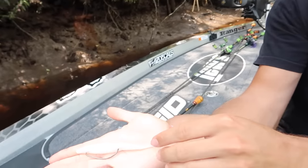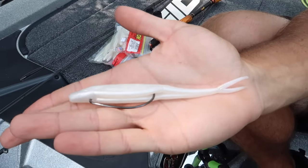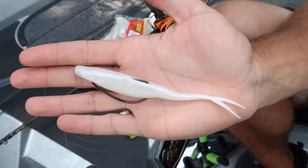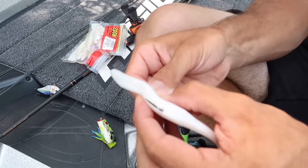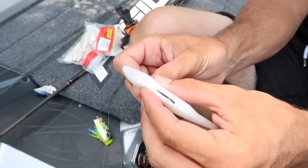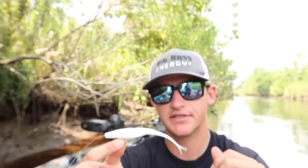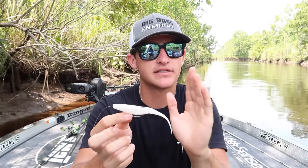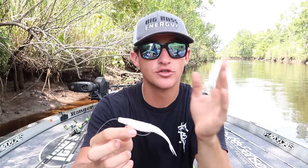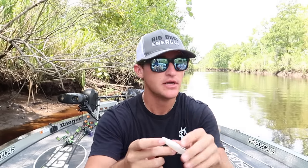Right there — you've got a weedless fluke, weightless and weedless. This bait is going to go perfectly through any vegetation and cover without snagging. What I love about the fluke rig is it's almost a moving bait and a slow-moving bait at the same time — there are multiple different ways you can work it. It's very versatile. When people think of working a fluke, they think you just throw it out and twitch it back, but some days I want to throw it out there and just leave it.